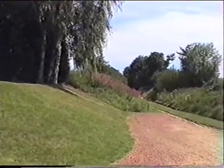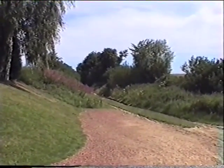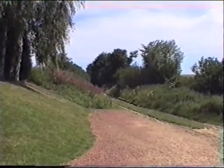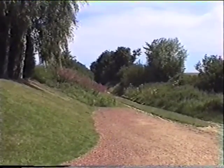Next to this monument is the Sunken Road, where the film cameraman Mallins took the pictures of the Lancashire Fusiliers just before they went over the top, almost to certain death, on the 1st of July 1916.